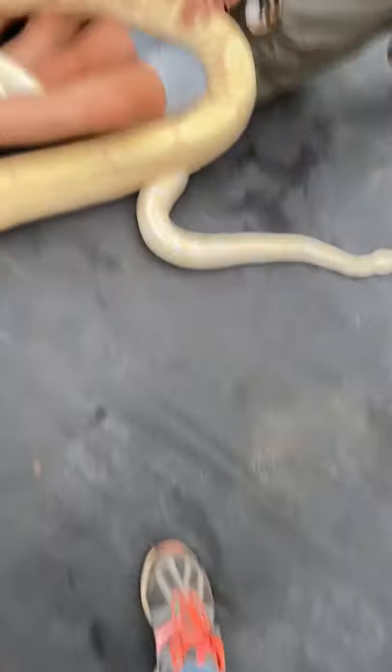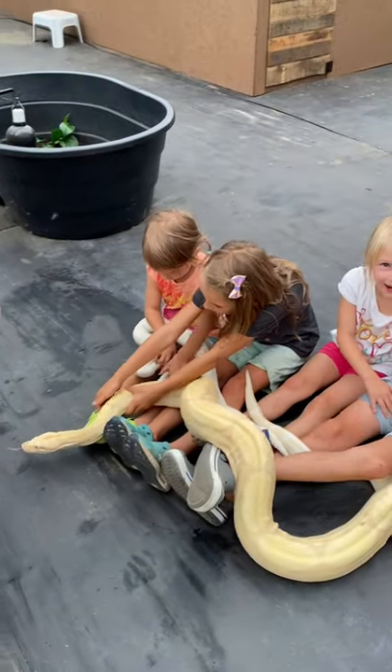Harrison Ford is absolutely terrified of snakes in real life, and there's that famous scene with the pit of snakes in Indiana Jones.